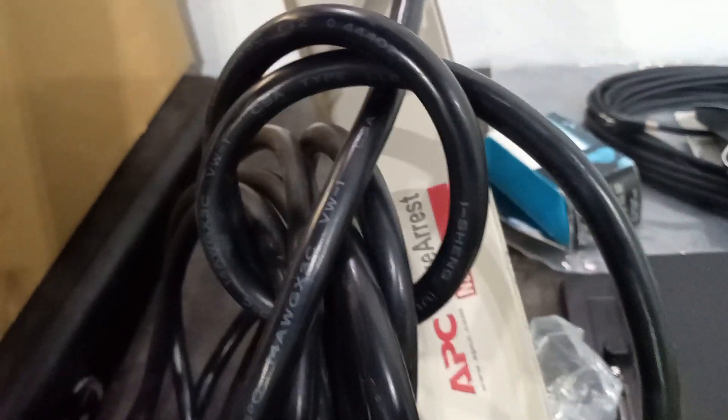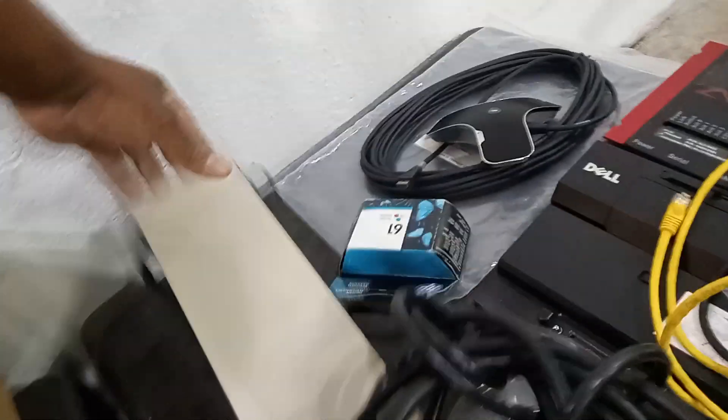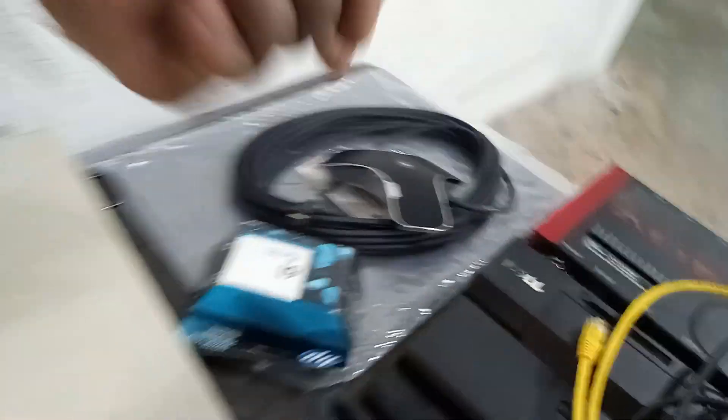What is the name of this? It's an APC SurgeArrest Network. This isn't cheap at all. And the alien part isn't cheap either — I want to figure out exactly what it is. It's very nice.